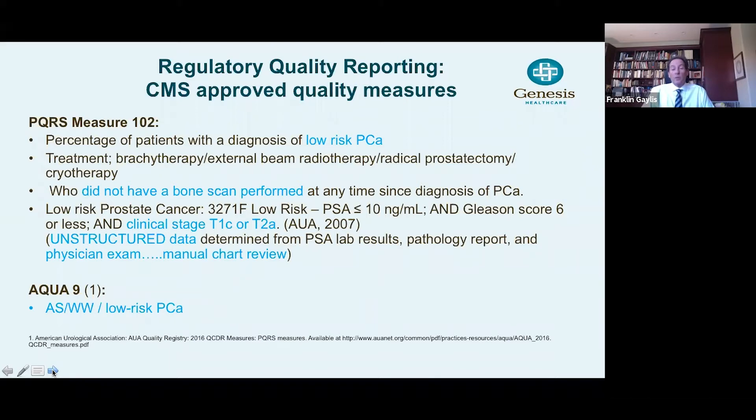What's also important to recognize is that in order to achieve this data — to abstract the data from the EMR — most of it has to be done by a manual process, which is time-consuming and expensive. PSAs in general are structured data because they're electronically communicated, but pathology reports and physical examination findings tend to be unstructured data, which requires a manual chart review. The ACQUA-9 measure is conservative management adoption for low-risk prostate cancer patients, conservative management being active surveillance or watchful waiting.